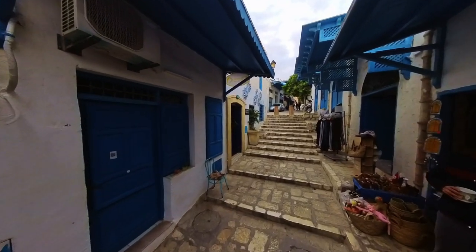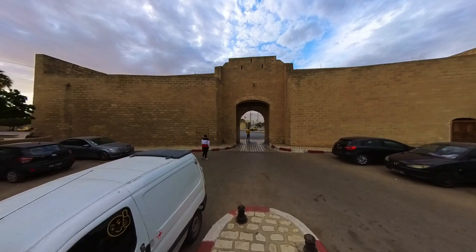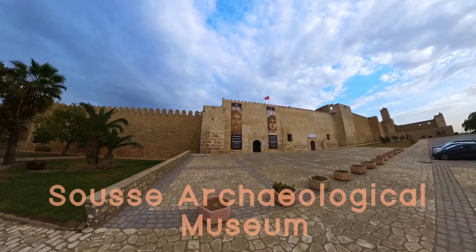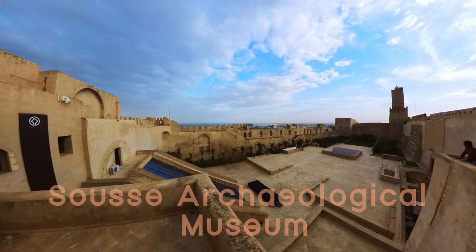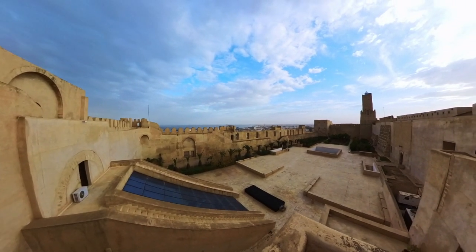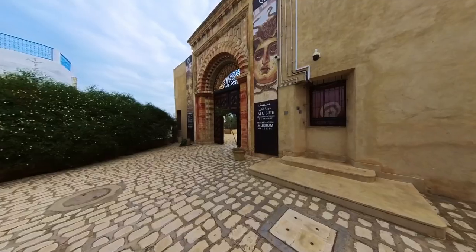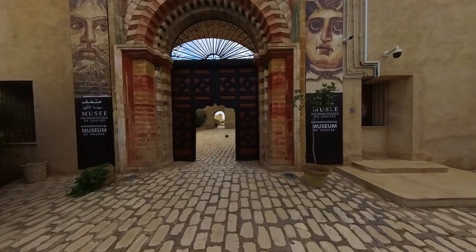As we continued our tour of the Medina, we made our way to the archaeological museum area. The complex where the Sousse Archaeological Museum is housed is a magnificent example of traditional Tunisian architecture. The museum is located in an old palace, which has been beautifully restored and renovated to house the museum's extensive collection of artifacts and treasures. The palace itself is a work of art, with intricate tile work, carved stone details, and elegant archways that create a sense of grandeur and majesty. As we approached, we were struck by the beauty of the palace, which is surrounded by lush gardens and courtyards.